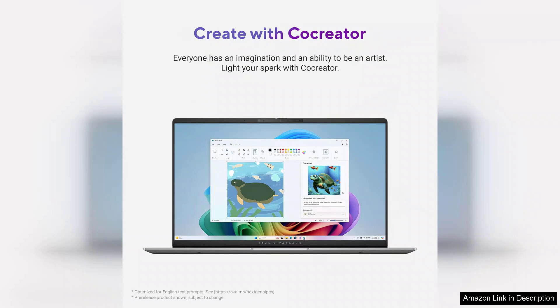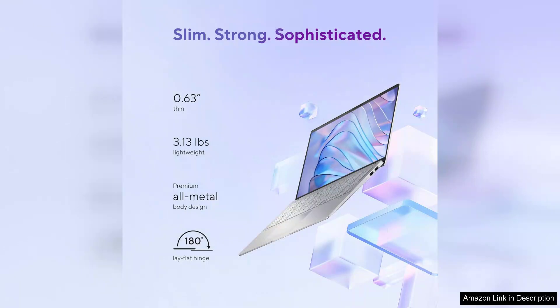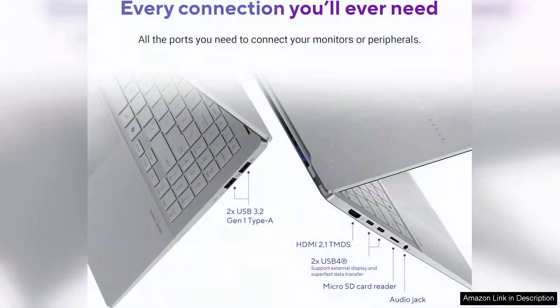Battery life is commendable, allowing for extended use without frequent recharges, which is a significant advantage for users who need to work away from a power source. The inclusion of various ports — USB-C, USB-A, HDMI and audio jack — enhances connectivity options, making it versatile for different peripherals.